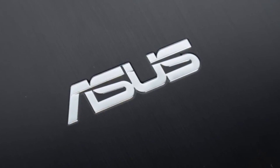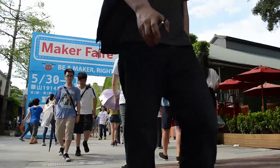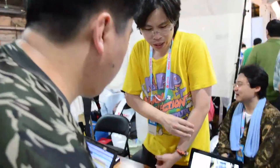This Mobile Geeks video is powered by ASUS. Here at the Maker Faire, we've come across the guys from my DM.